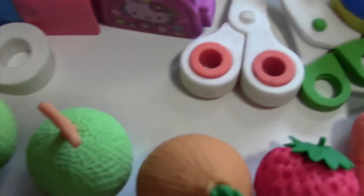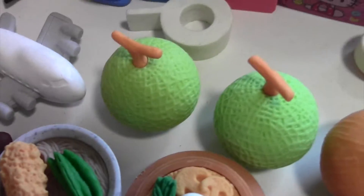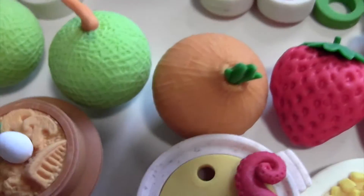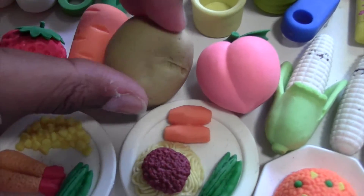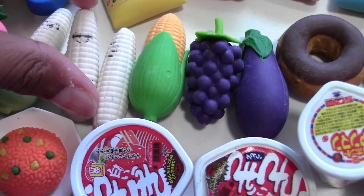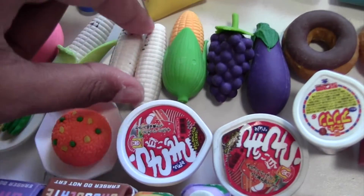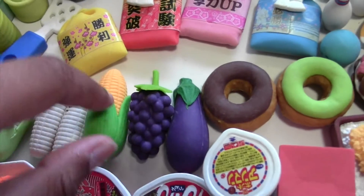Here I have these little melons. This eraser right here was my first ever food eraser. Here I have some fruits and vegetables like onions, strawberries, carrots, a potato, peach, and corn. This corn has different expressions — like a Coraline bendy doll where you can change the faces. These are really cute. And here I have another corn.